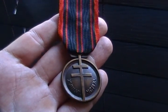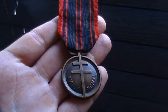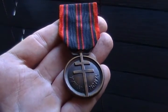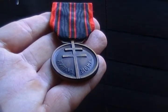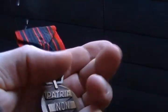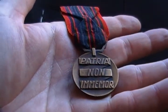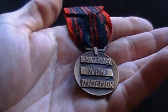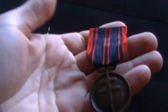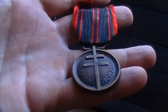Here we have a nice example of a World War II French medal. I believe this medal was issued something to do with the Free French Army. It's got some Roman numerals on the front and on the back it has some French writing. I believe this had something to do with being part of the French resistance or the Free French Army during World War II after the Germans occupied France.